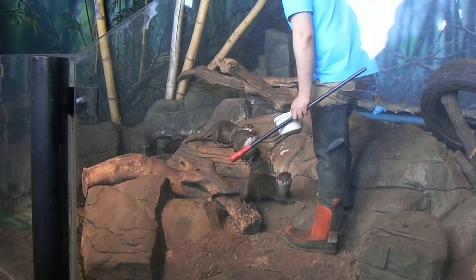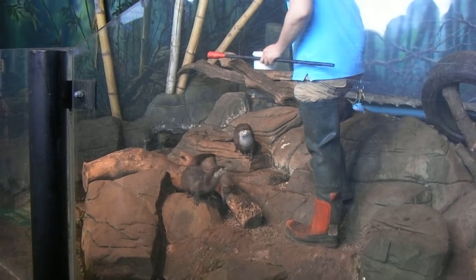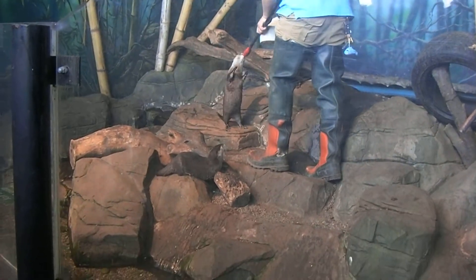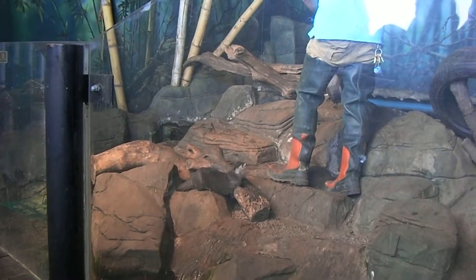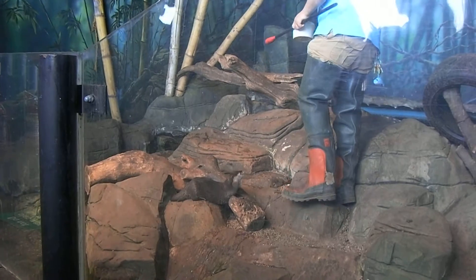Now if any of you are doing the quiz today, have you found out what family these are from? Badger - brilliant! So badger, mink and weasel, these are the same family. And lots of people assume that our ones are babies, but they're nine years old, they're fully grown. These are just the smallest species of otter you'll find - the Asian short-clawed otters.